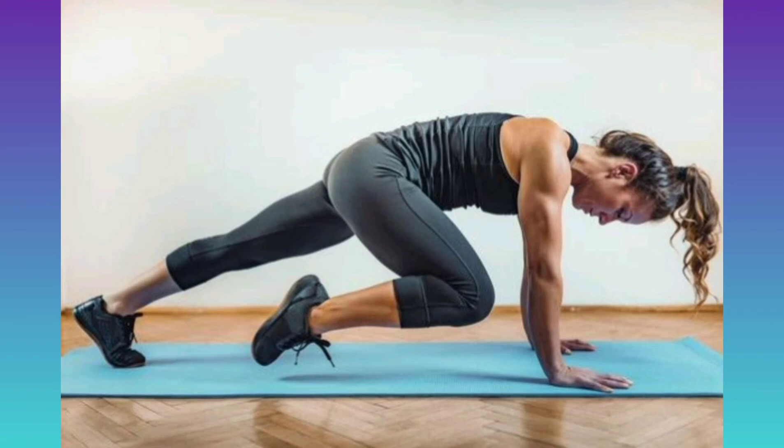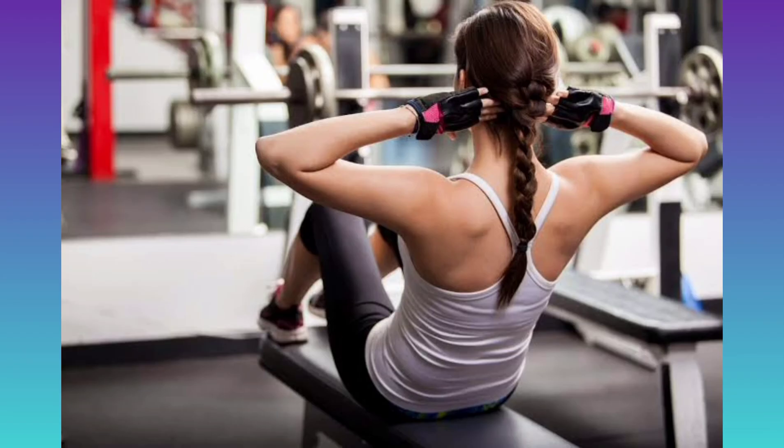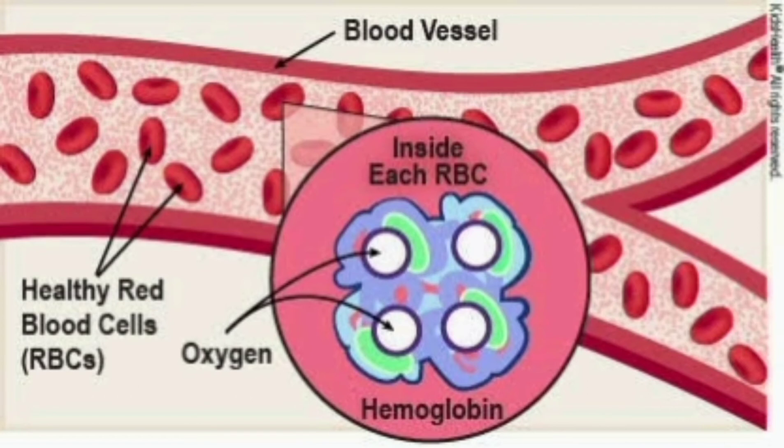Fifth, opt for high-intensity workouts. The role of exercise in maintaining overall health is undisputed — exercise not only keeps you fit and healthy but also helps improve blood circulation, aiding the production of hemoglobin. Remember that hemoglobin acts as the oxygen-carrying protein in the body, so it is important to maintain its levels.